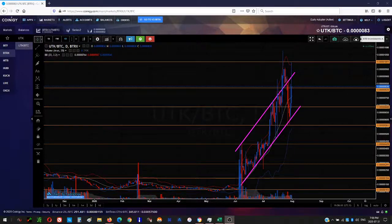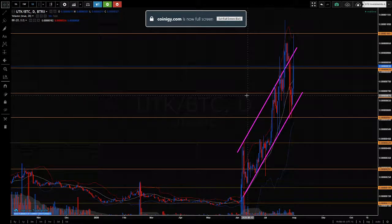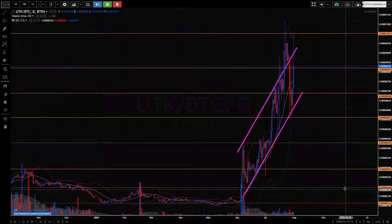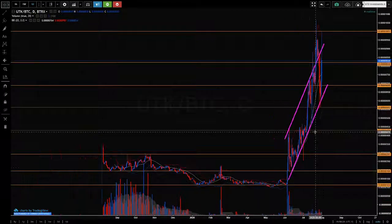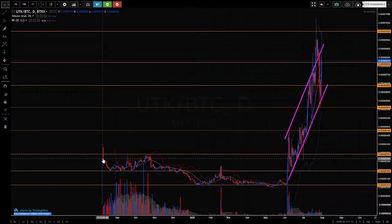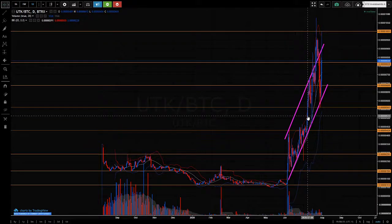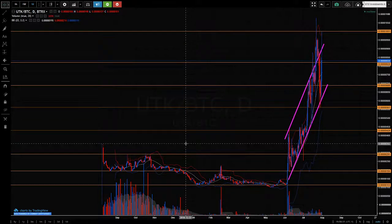Hi, this is the Price Action Analyst. Welcome back to my YouTube channel. I'm having a look at UTK. This was a subscriber request. As I said, this hasn't been around for very long. The positive thing is this has been in an uptrend for a while, and it's made new highs.